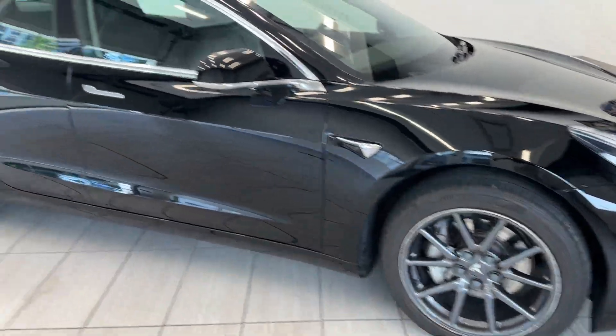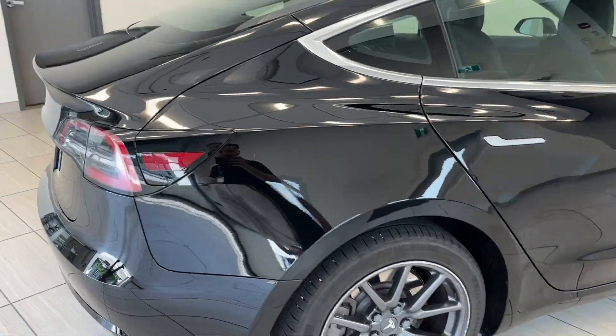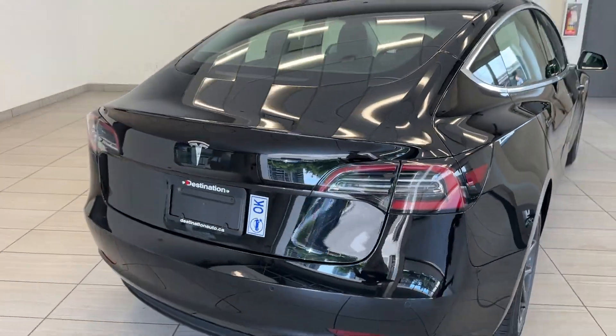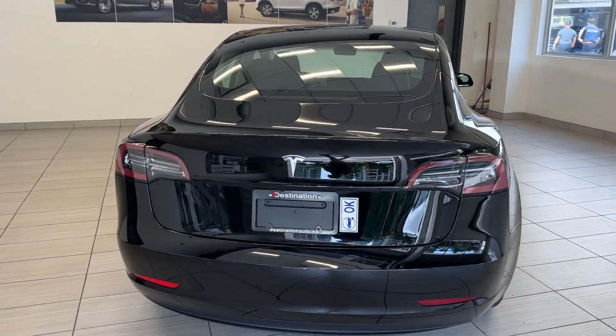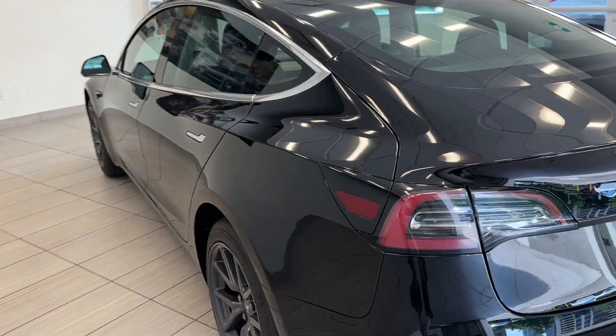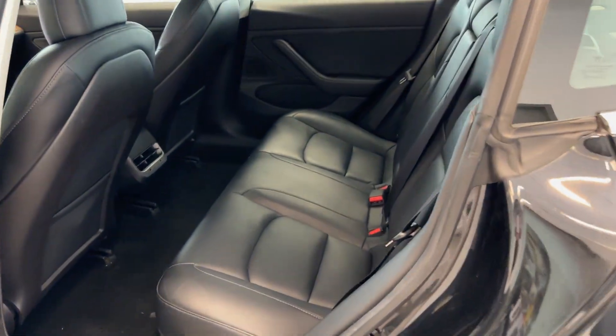It comes equipped with OEM wheels and you get the LED taillights here — very stylish design. I love the blacks on the Teslas; it makes their lines pop out a bit more.